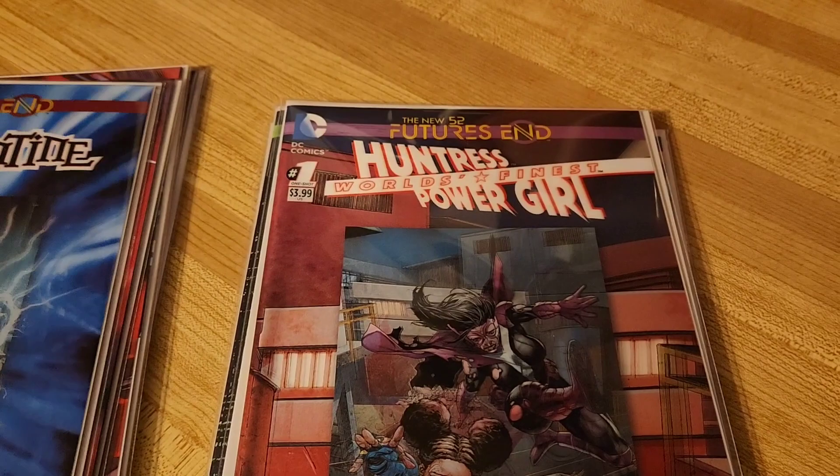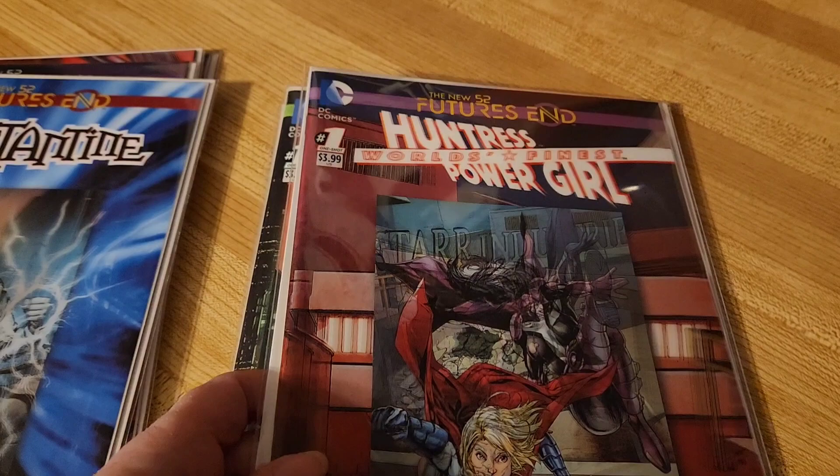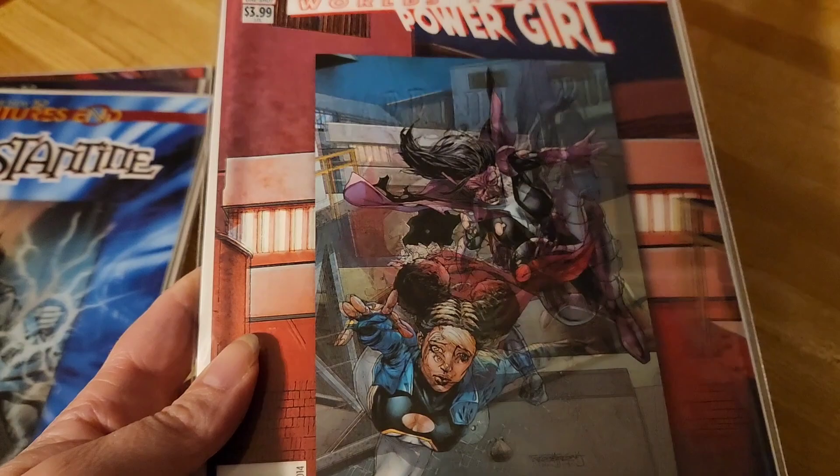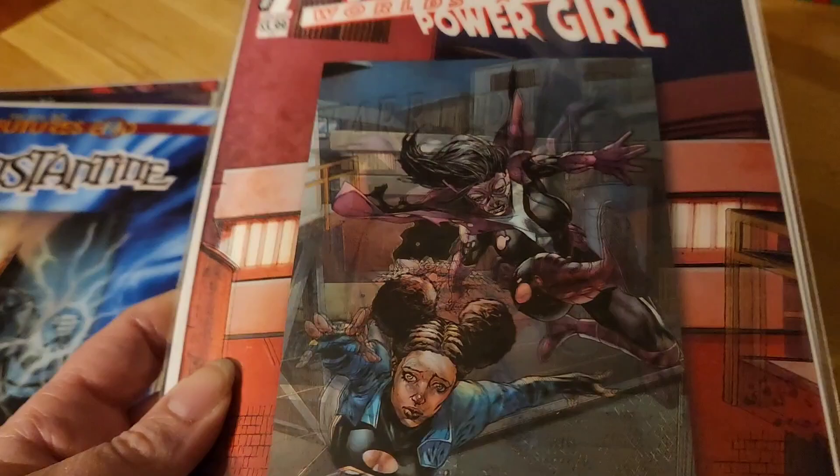Then Huntress and Power Girl. These two characters popped up in a Superman comic I read, but other than that, this is only the second time I've seen them. I could see the cover changes. I don't really know too much about them, but cool cover. The comic was okay.